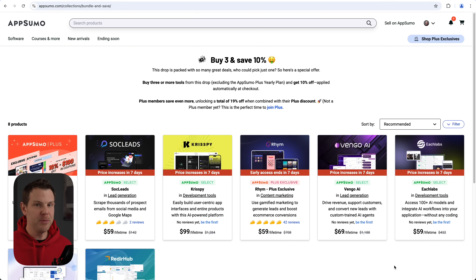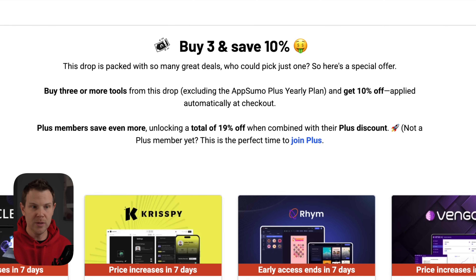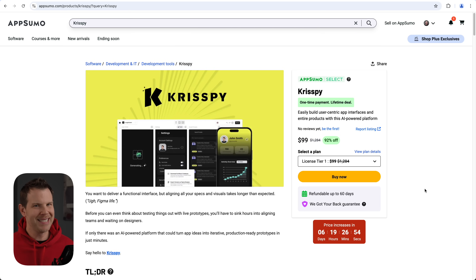I do want to point out that this video is sponsored by AppSumo, my very favorite place to buy software online. Each and every week AppSumo drops new tools to help you grow your business online. Right now they're running a special promotion — if you buy three of the new tools they just released, they'll give you an additional 10% off. If you sign up for their Amazon Prime equivalent, AppSumo Plus, you'll get 19% off your order when you buy three tools at one time.